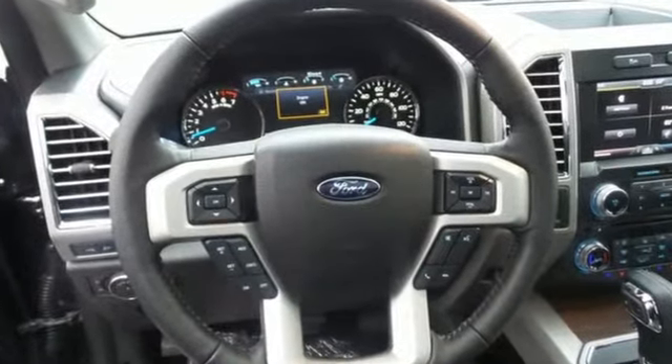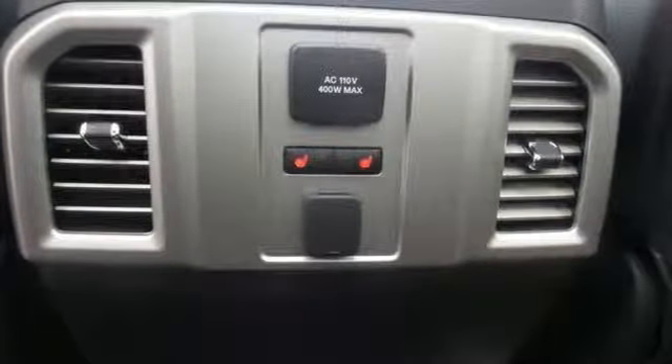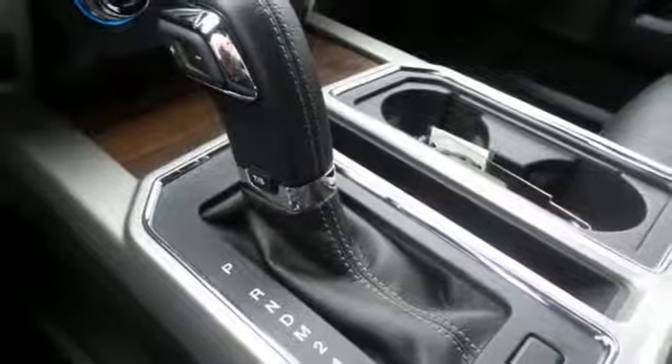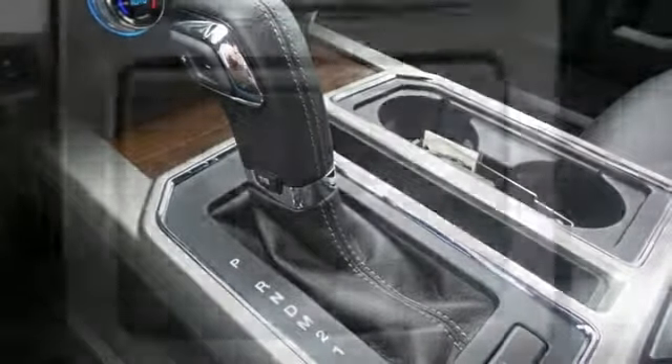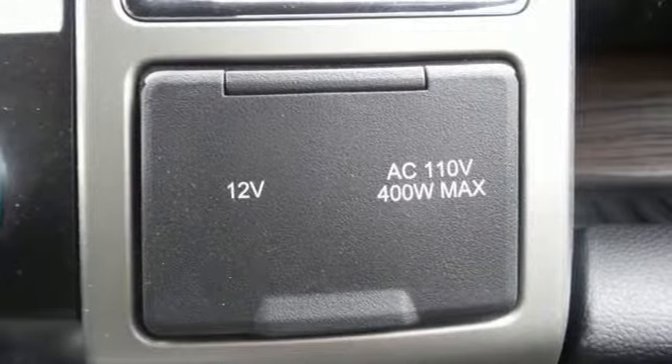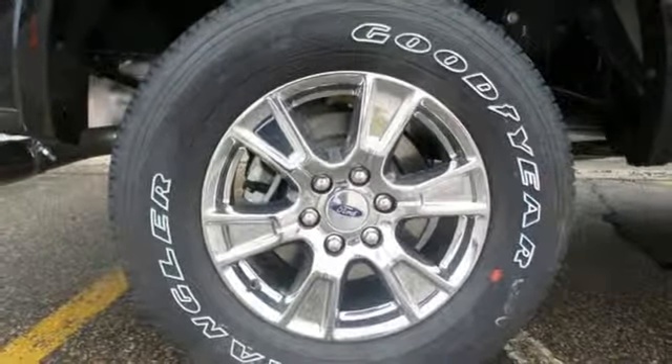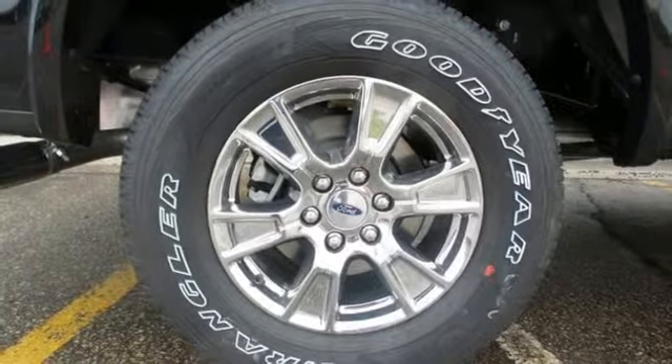That adds up to better fuel efficiency, greater towing and payload capacities, and improved power-to-weight ratio for quicker acceleration. You will feel safe behind the wheel with advanced track with roll stability control, trailer sway control, and multiple airbags, including safety canopy side airbags.